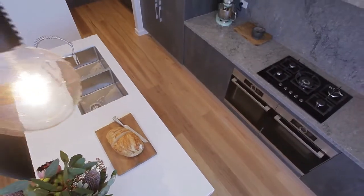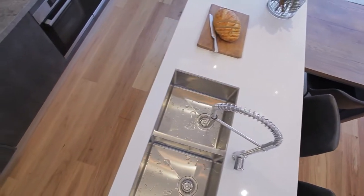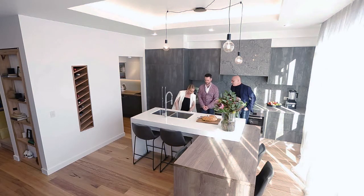I love a double sink where you can actually put a drainer in there too. This is a great tap. Cupboards, dishwasher there - beautiful.